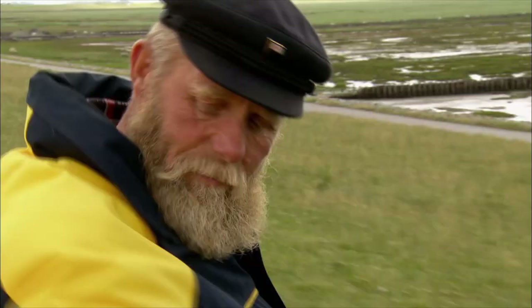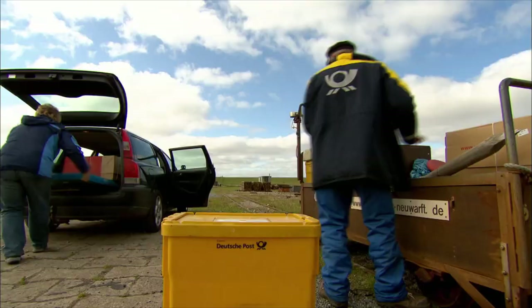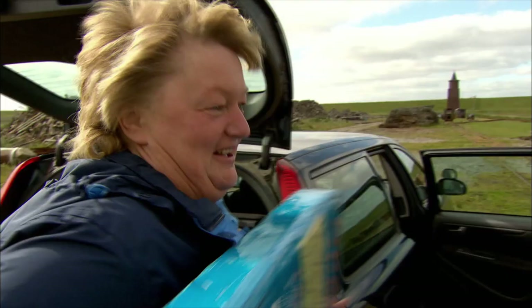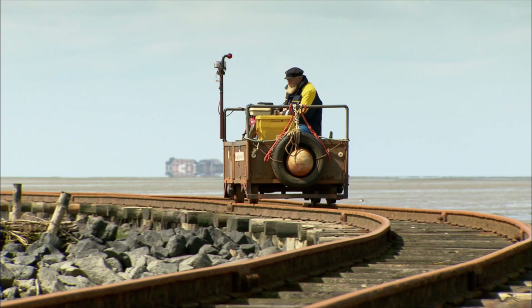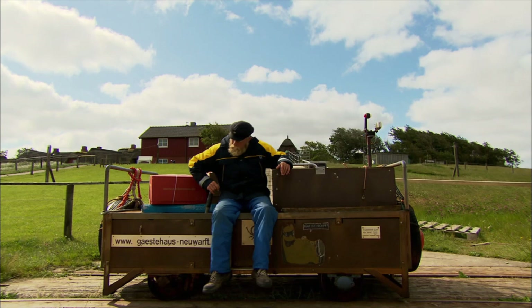Someone's getting a rabbit hutch — maybe the rabbits will come tomorrow. Fully loaded, the island express makes its way back. Next stop, Åland. Only regular mail is being delivered here today. The parcels go to Fiede's home, Langeness — an idyllic world in which fewer and fewer people want to live.